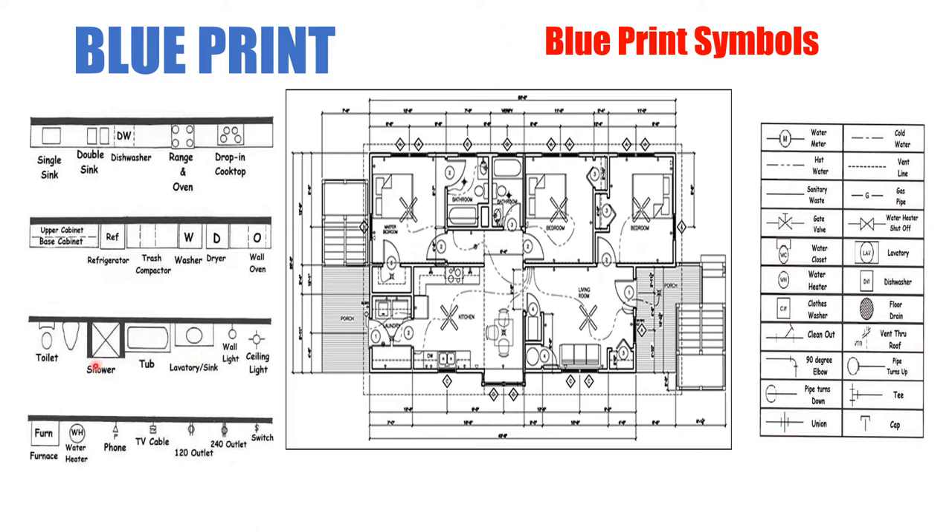Looking at the center blueprint, similar to an assignment you'll receive from Sheridan College — here we have two washrooms. One three-piece washroom has a tub similar to the symbol shown, a toilet, and a lavatory which is your bathroom sink. The symbols are similar but not identical. The second washroom has a lavatory, toilet, and bathtub — the washrooms are back to back. Door frames show the door opens into the washroom. Bedrooms and the living room show ceiling fans — five ceiling fans total.